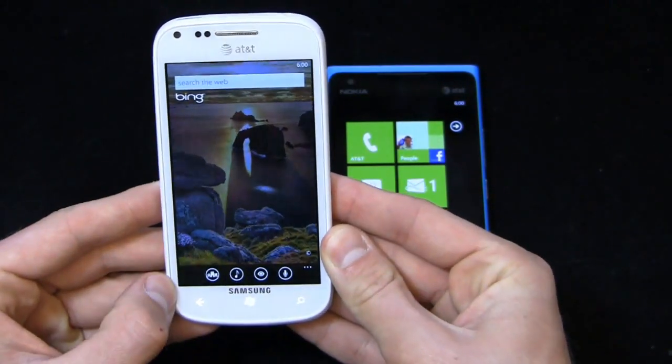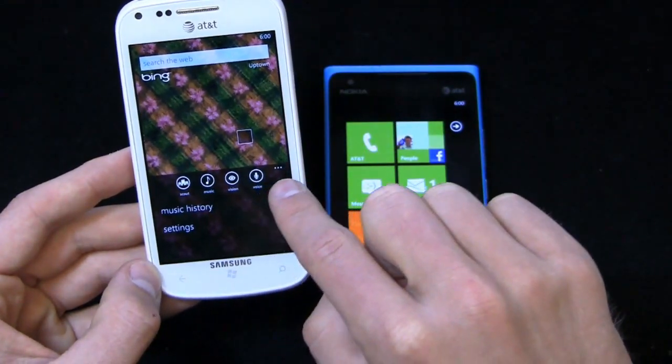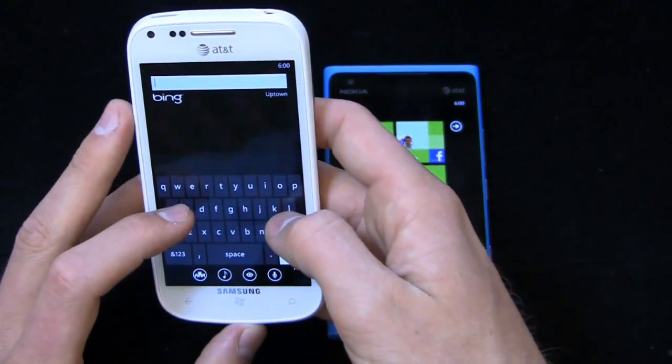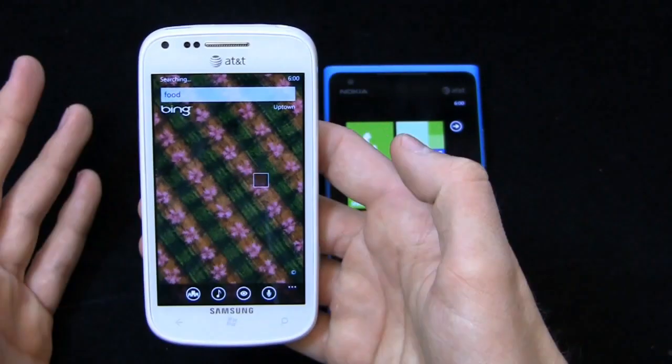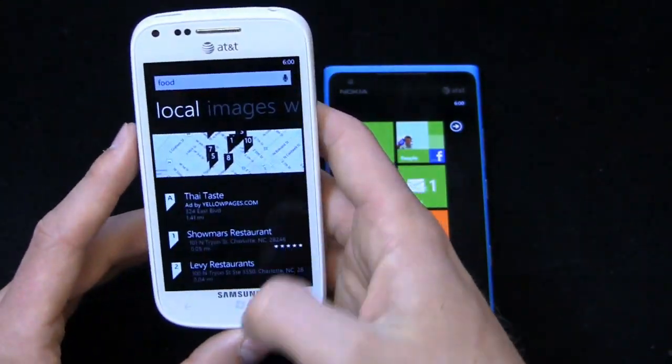Bing Maps is pretty useful, and Bing Search is pretty decent as well. You can access something and see scout music, vision, and voice. It shows uptown as my location — I can search 'food' and it'll bring up some local food, images, web results, and more.